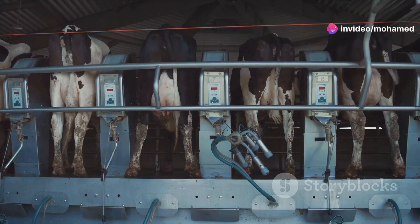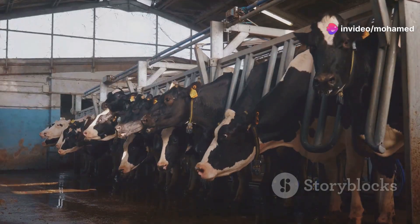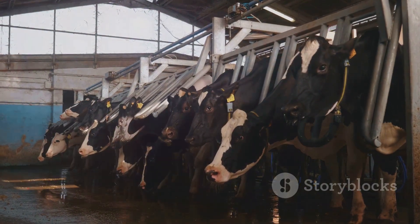Hey there farmers. Ever wondered why your cows seem to love those back massagers? Well today I'm diving into the world of cow comfort and health benefits.